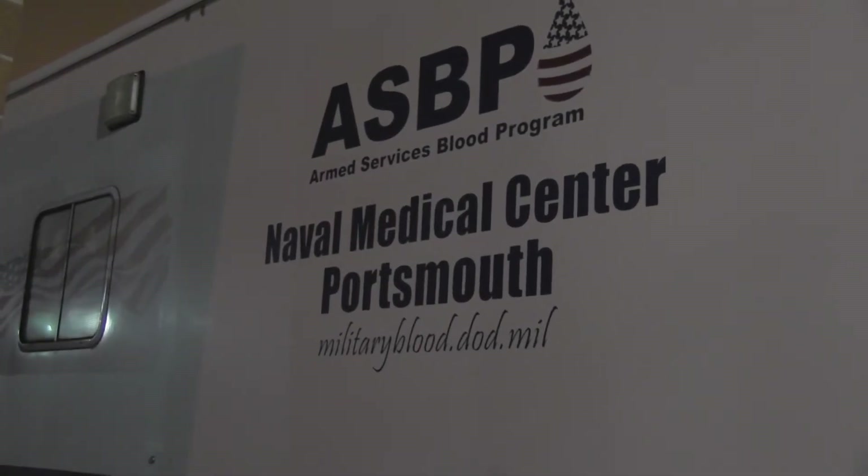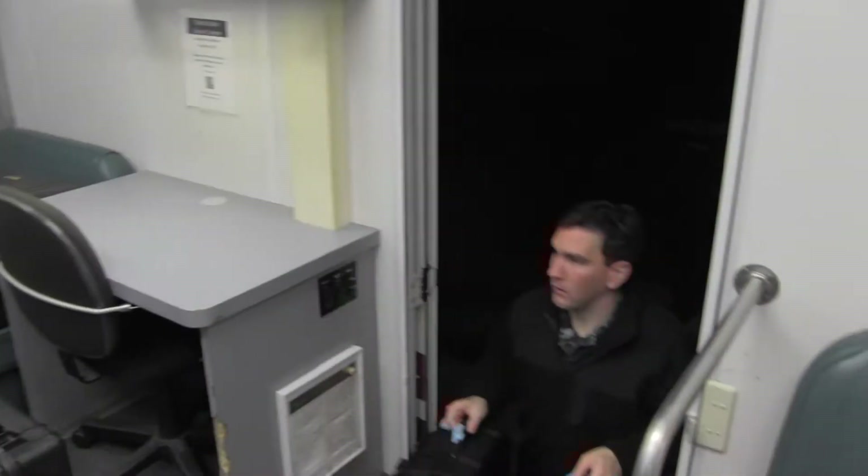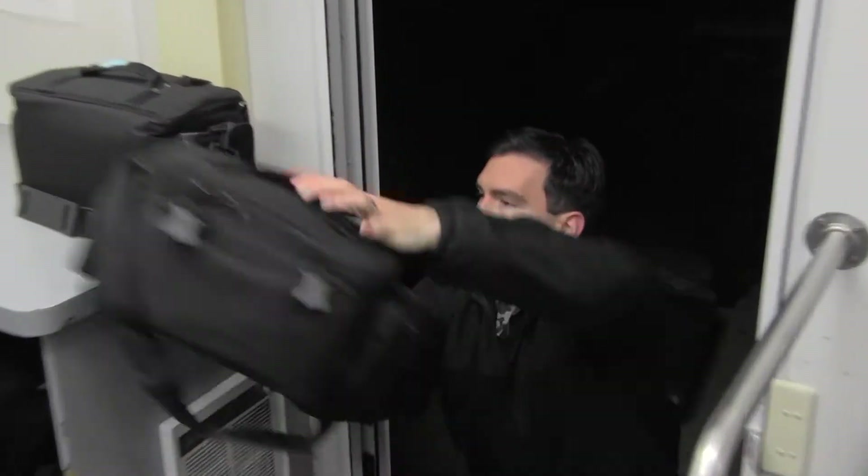The day starts early for the Mobile Blood Team. They arrive at Naval Medical Center Portsmouth shortly after 6 a.m. and make final preparations for the day ahead. At 6:30, they load the supplies on the bus and get on the road.